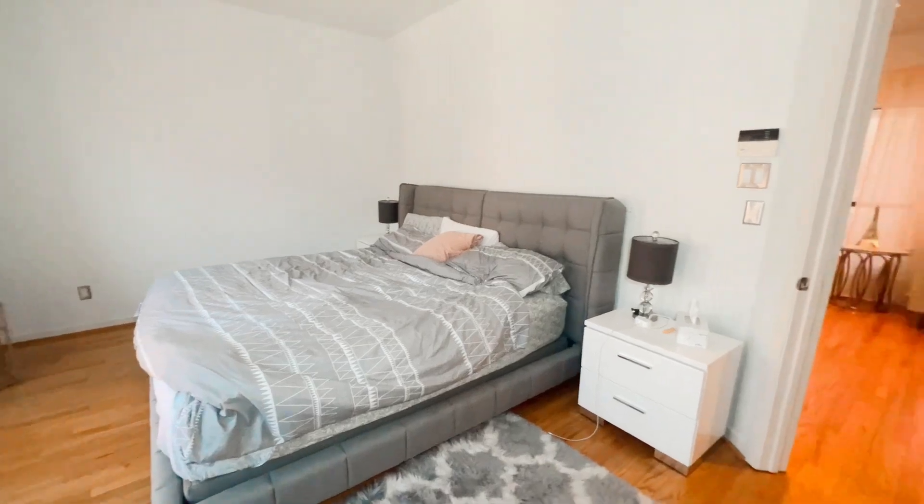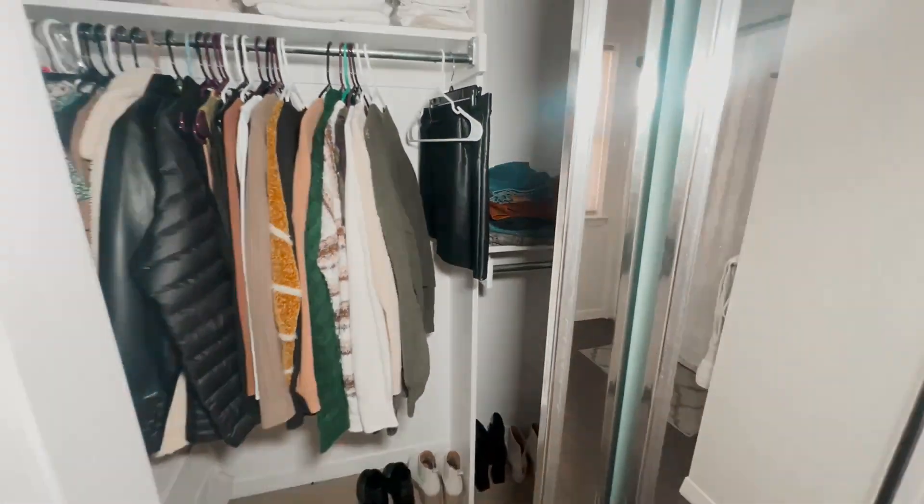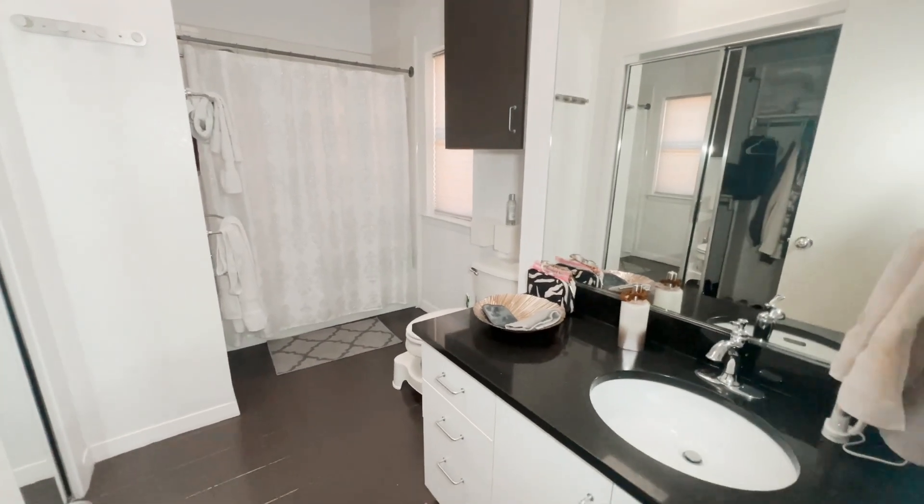In the bedroom there's big windows with lots of natural light plus a king bed. There's also a big closet off the bedroom with lots of room, plus a shower, bathtub, sink, and toilet.